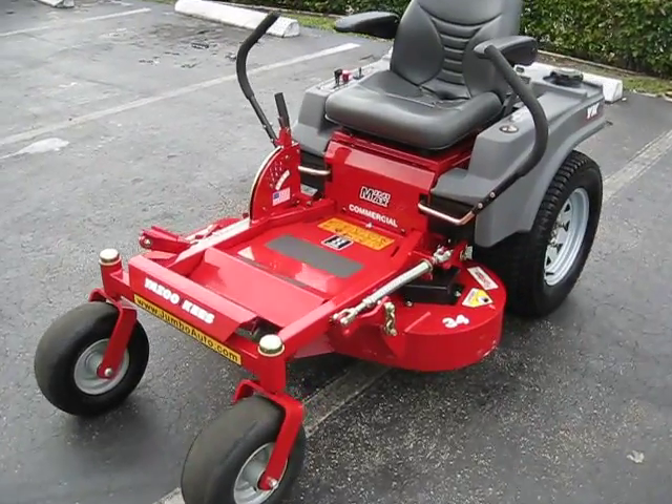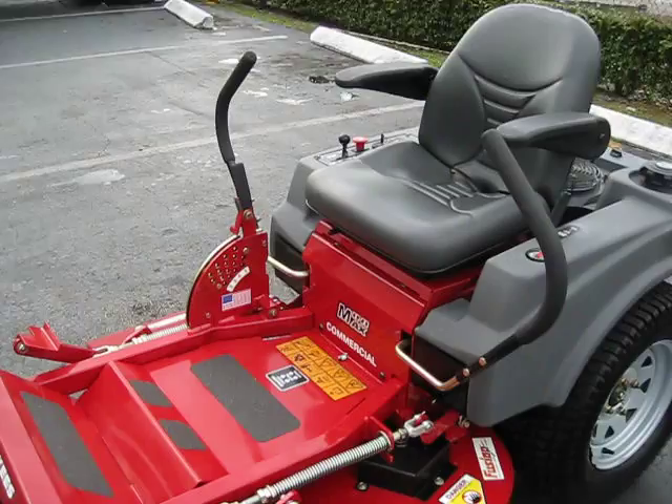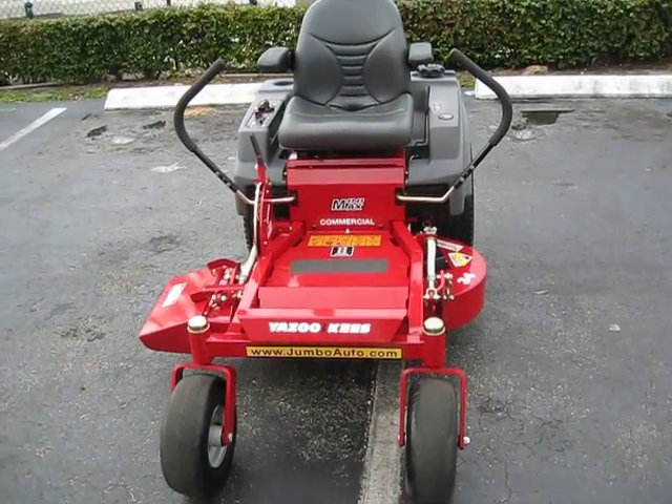Here you're looking at a 2008-2009 34-inch Suzuki Mini Max commercial mower — perfect for getting through those gates. I know everyone has a hard time doing that.